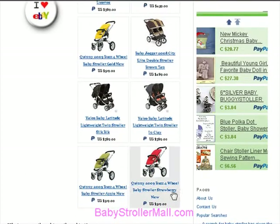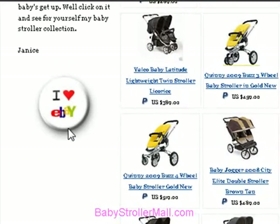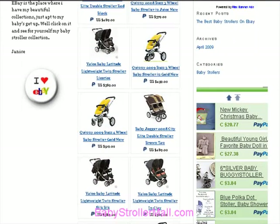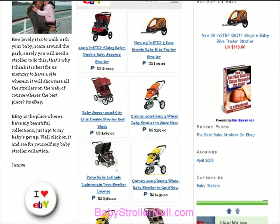Don't be tempted to buy the same kind of baby stroller your friends have, as it might not be right for you at all. Buying baby strollers online is really easy and eBay is a great place to shop for them. BabyStrollerMall.com is one of the best places to search eBay for the best range and lowest prices on strollers.